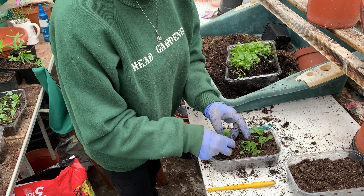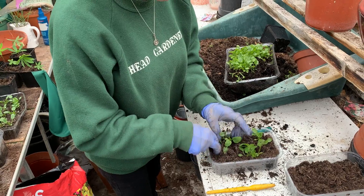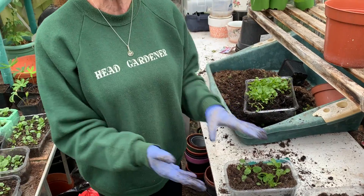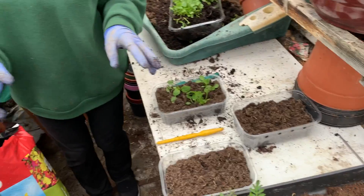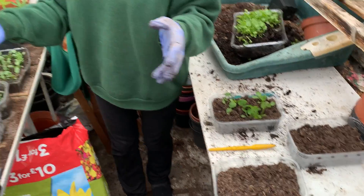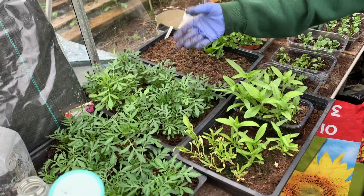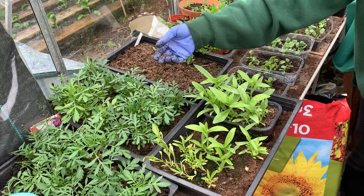I've been busy doing that this afternoon. As you can see I've still got quite a lot to do here. I've got my next lot of containers ready for filling over here. And you can see I've still got my French marigolds —